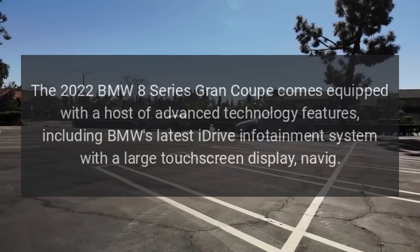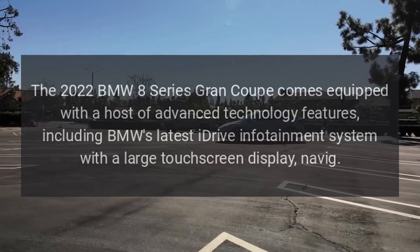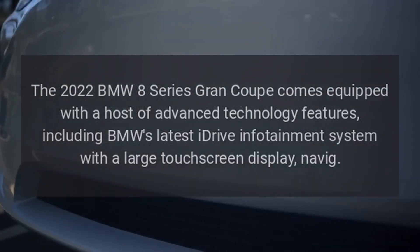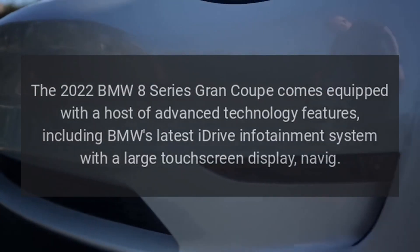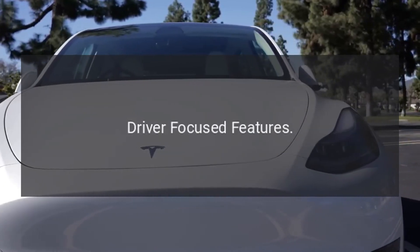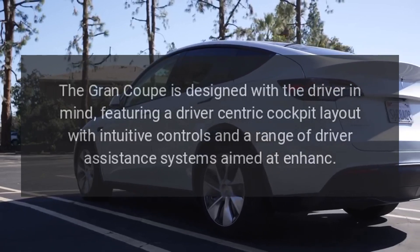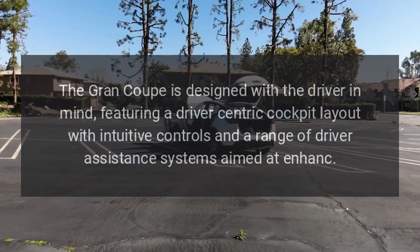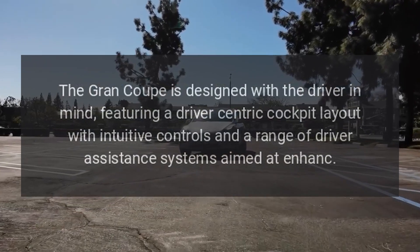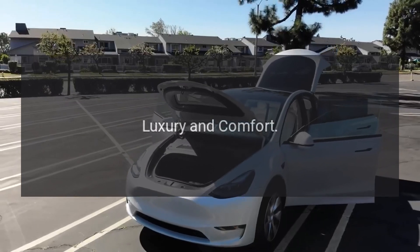Technology. The 2022 BMW 8 Series Grand Coupe comes equipped with a host of advanced technology features, including BMW's latest iDrive infotainment system with a large touchscreen display and navigation. Driver-focused features. The Grand Coupe is designed with the driver in mind, featuring a driver-centric cockpit layout with intuitive controls and a range of driver-assistance systems.